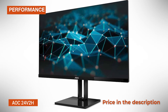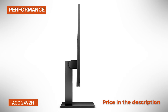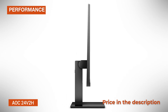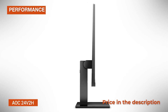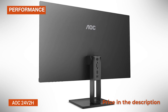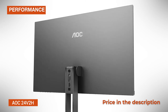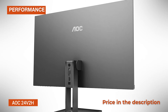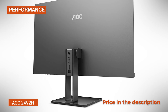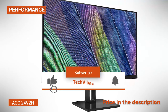Unfortunately, since the AOC24V2H IPS monitor doesn't have a DisplayPort input, you cannot use FreeSync on compatible NVIDIA GPUs, but you can still use the monitor up to 75Hz without any issues. Note that there's no AMD FreeSync option in the OSD (on-screen display) menu of the AOC24V2H — it's automatically enabled, and if you wish to disable it, you can do it in the GPU driver settings.